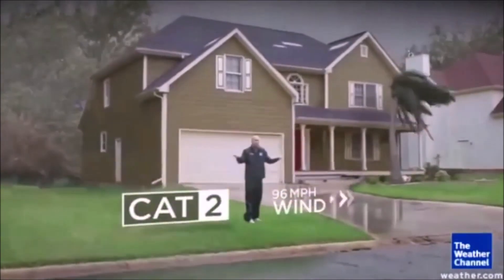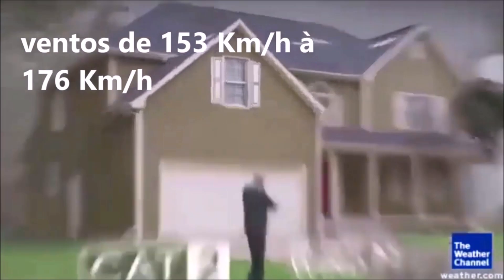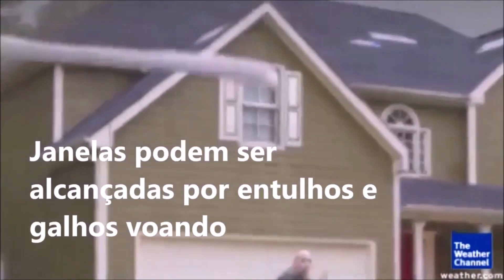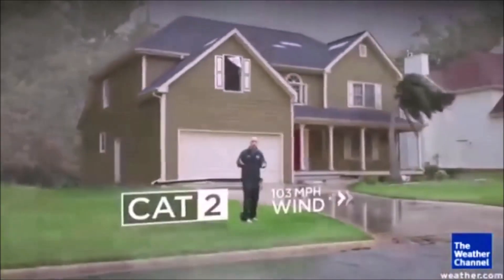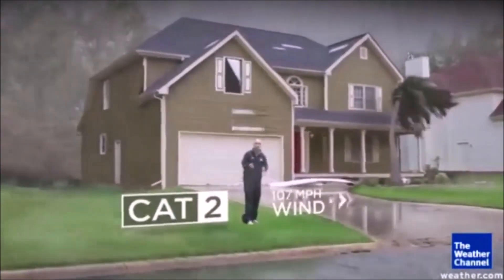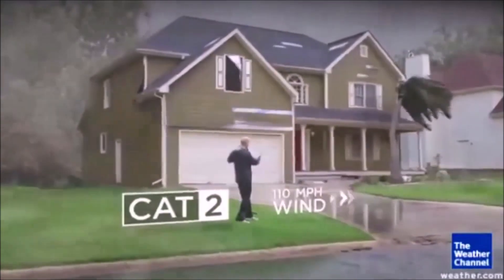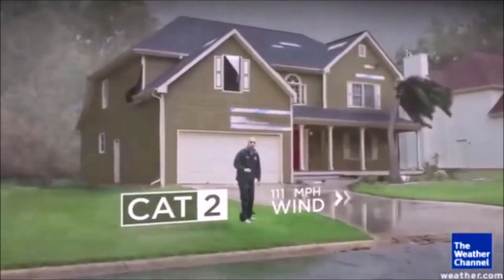Category 2, that's where you really start to feel it. Look at the windows of the house — they can be hit from debris from the outside and already start breaking in a Category 2. Your trees are significantly bent over in the wind, and the siding of the house itself can break, flapping there in the wind, adding to those eerie noises inside.